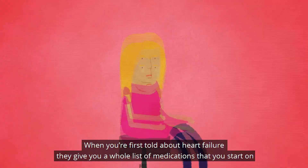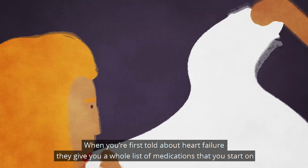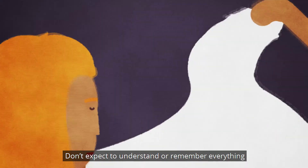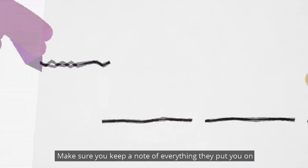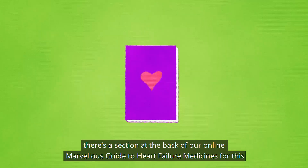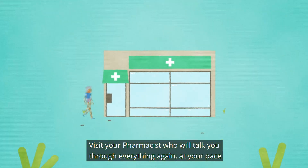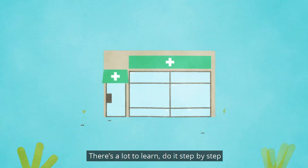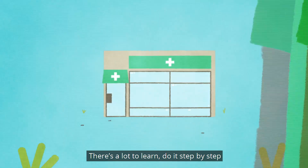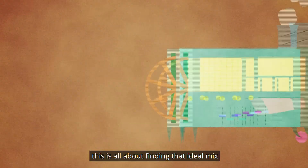When you're first told about heart failure, they give you a whole list of medications that you start on. Don't expect to understand or remember everything. Make sure you keep a note of everything they put you on. There's a section at the back of our online marvellous guide to heart failure medicines for this. Visit your pharmacist who will talk you through everything again at your pace. There's a lot to learn — do it step by step.